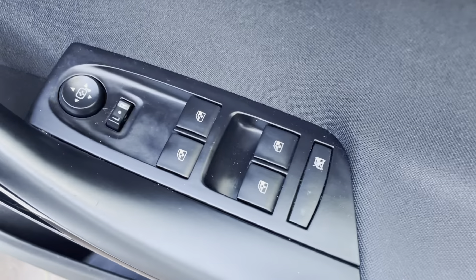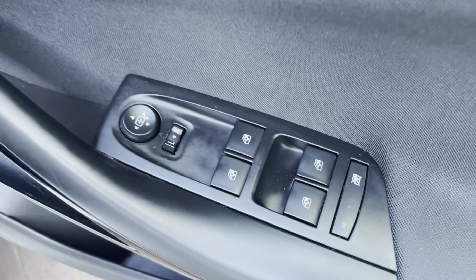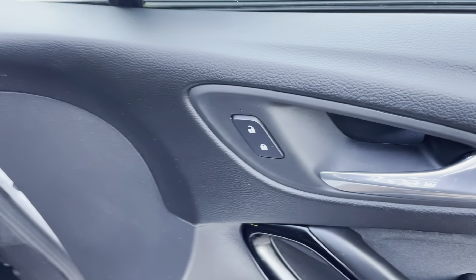Moving on to the driver's side door now — it does have the electric front and rear windows as you saw, which obviously can be controlled by the driver. You also have your electric door mirrors as well, so they can be adjusted just there on the door.